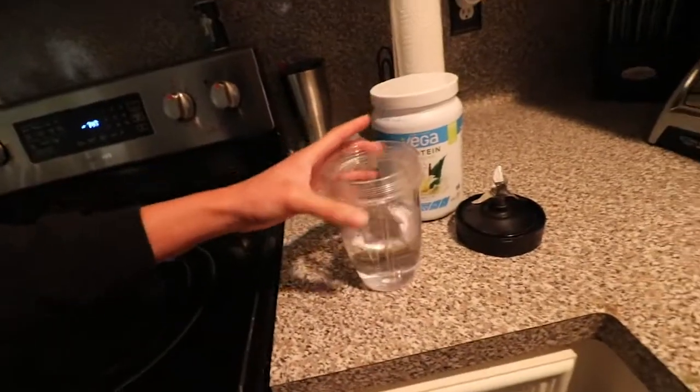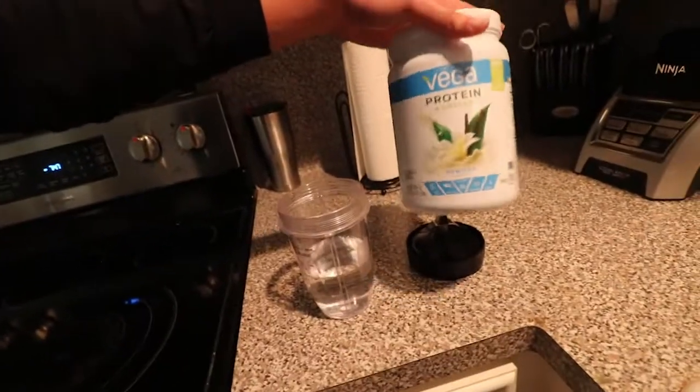I'm doing it in the blender because it does not shake right in my shaker since I don't have the little shaker ball - I have no idea where it went. Just 10 ounces of water and the vanilla Vega protein. That's how you gotta get the gains.